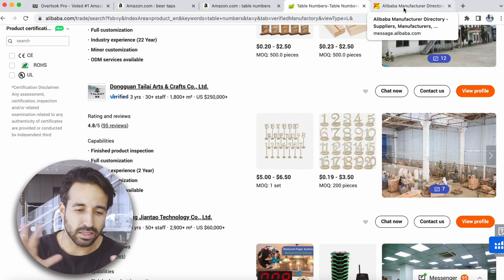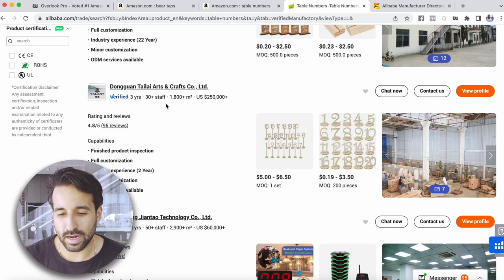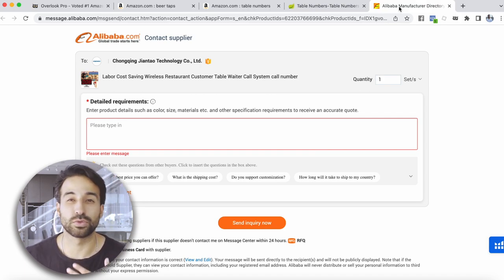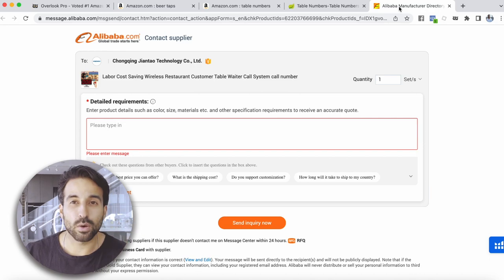If you don't have a sourcing agent, Alibaba is completely fine — you can communicate and negotiate with your suppliers directly. For example, I want to go ahead and order this style of table numbers, maybe 100 to 300 sets of the one-through-20 wood products. I'll ask them to get me some quotes. You should ask for quotes on both manufacturing and shipping costs so you can get an estimate of how much you're going to pay overall.